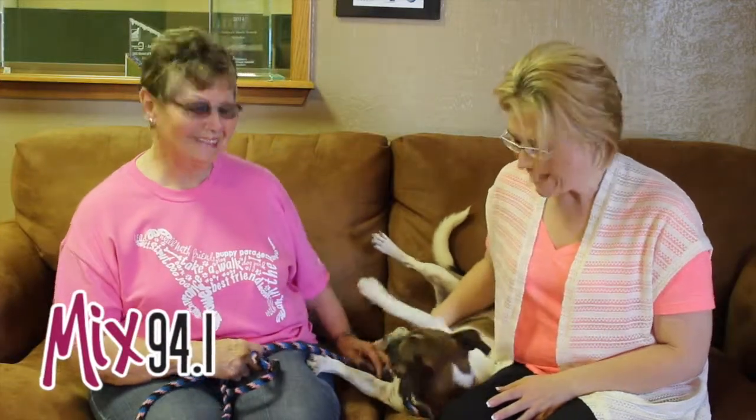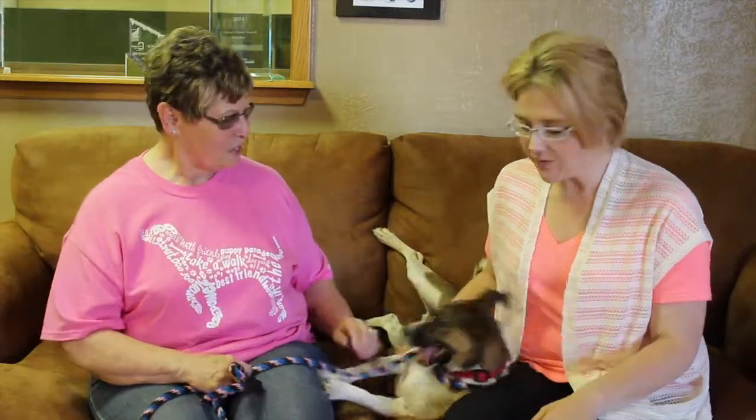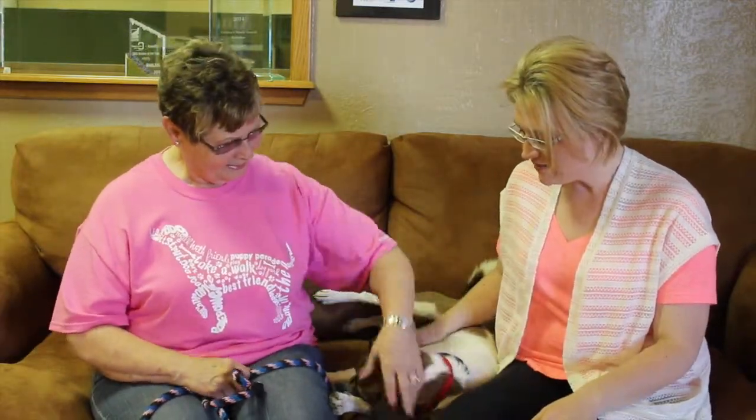Hi and welcome to another edition of the Mixed Pet of the Week. Today we've got Bandit with us. He's fun, he's rambunctious — actually a ball of energy. So Patty, tell us a little bit about Bandit.